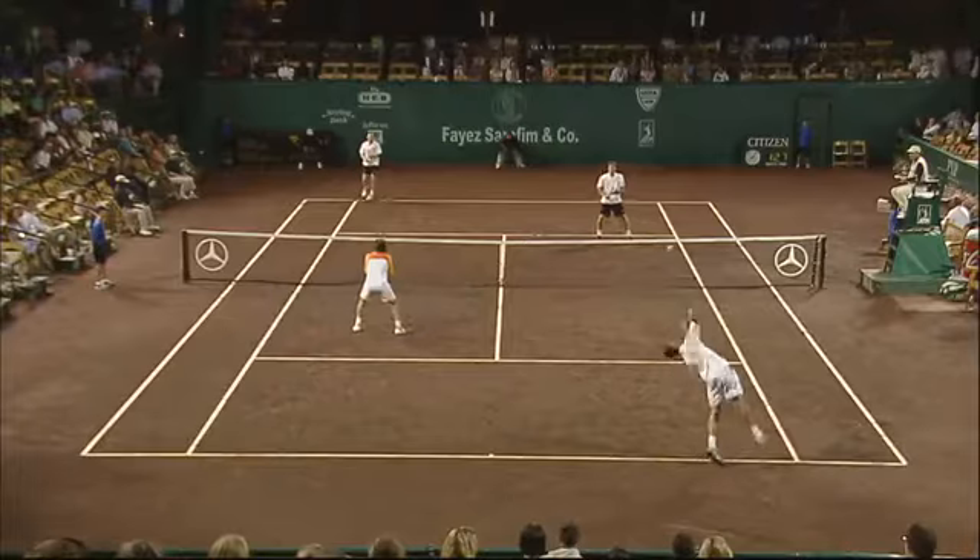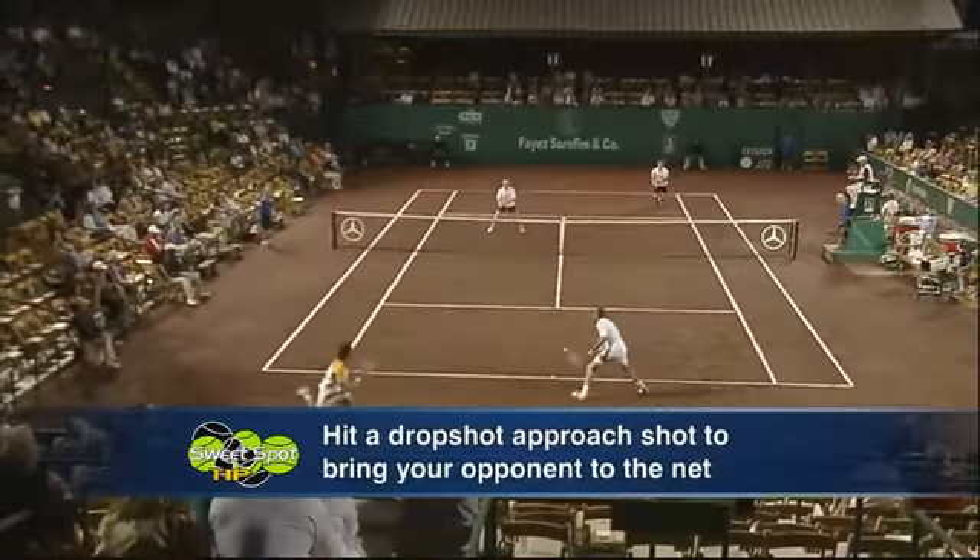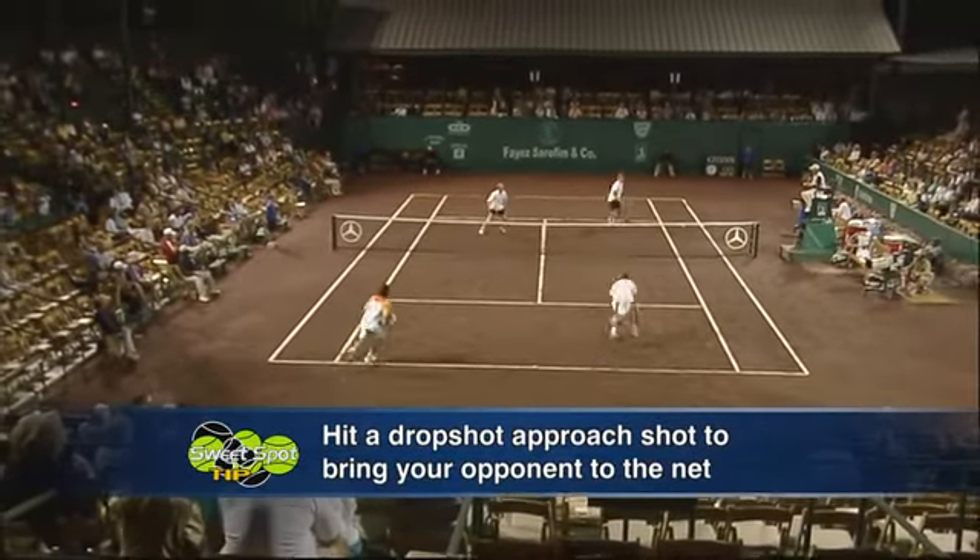When you get the short ball, instead of going for the deep approach shot and moving into the net — what is that going to do? It's going to open up the opportunity for your opponent to lob you. Go for the drop shot approach shot.